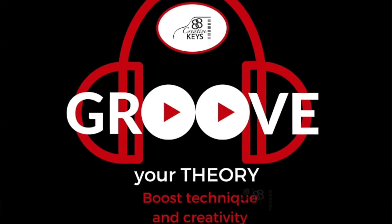Hi, this is Bradley Sowash for 88 Creative Keys and I'd like to invite you to our next webinar on April 22nd. It's called Groove Your Theory.